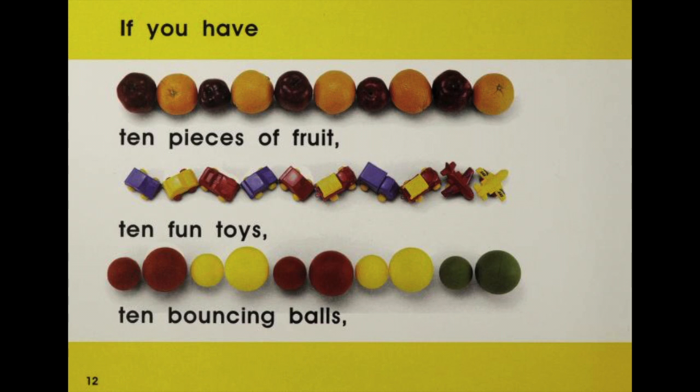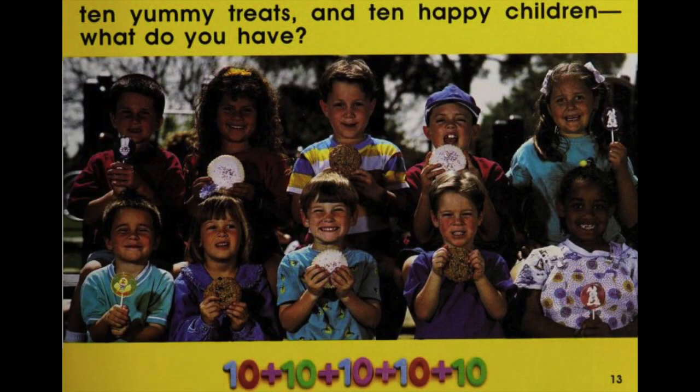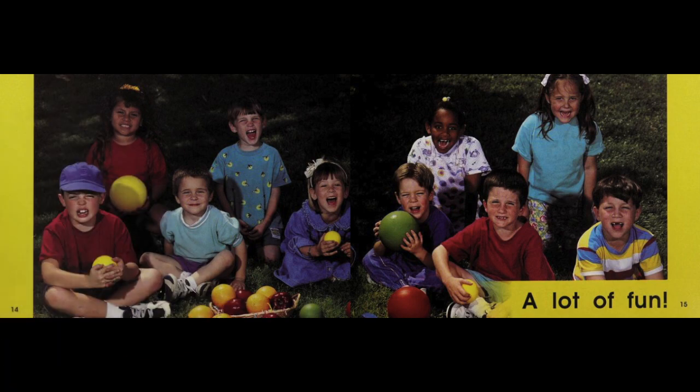If you have 10 pieces of fruit, 10 fun toys, 10 bouncing balls, 10 yummy treats and 10 happy children, what do you have? You have 10 plus 10 plus 10 plus 10 plus 10 equals a lot of fun.